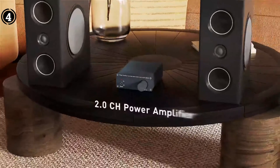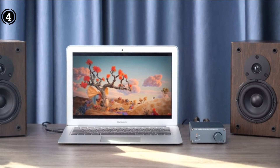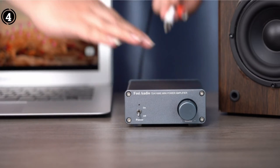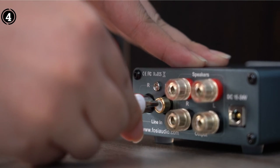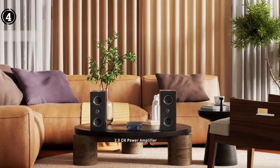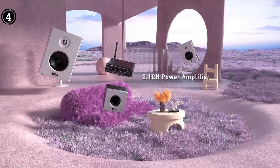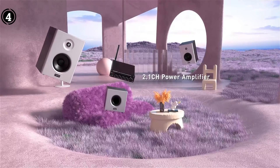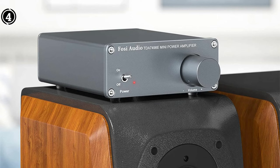User feedback: One user who also owns the tube preamp from Fosi Audio describes using this amplifier with a set of Klipsch RB-42S and RB-42C speakers, with braided wire banana plug splitter cables. The resulting setup is praised for its incredible sound quality relative to its cost, and the user plans to purchase another amplifier to run a different set of Klipsch PB-42 speakers, anticipating additional brightness in sound.